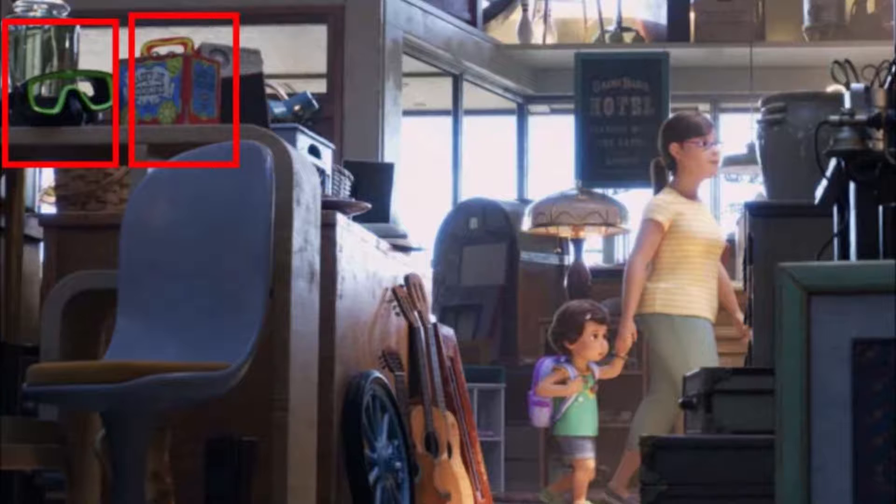Number two: as Bonnie and her mother walk through the antique store, we see goggles from Finding Nemo and a Cassie Jr. box from A Bug's Life.